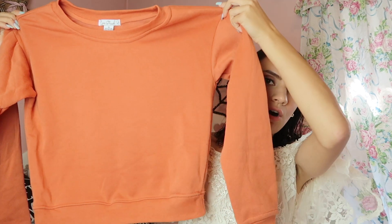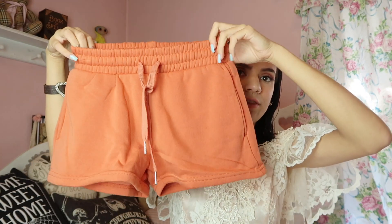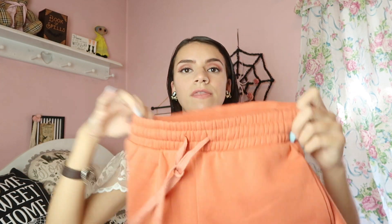So I headed over to TJ Maxx. TJ Maxx and Marshalls have had the best matching sets lately. I usually don't go for orange but I'm so ready for fall and I thought this set was really cute — it's a long crew neck style shirt, not quite a sweater, and it goes with this pair of shorts. The brand is Love Streak and this is a size extra small. The two together make a really good lounge set for fall.